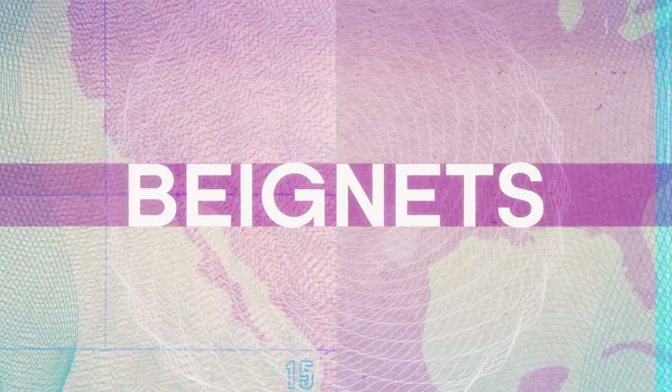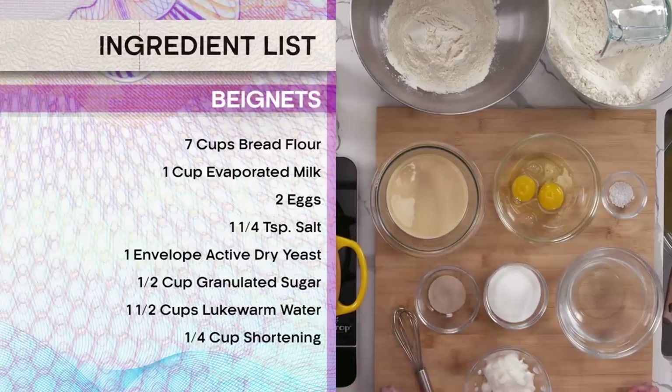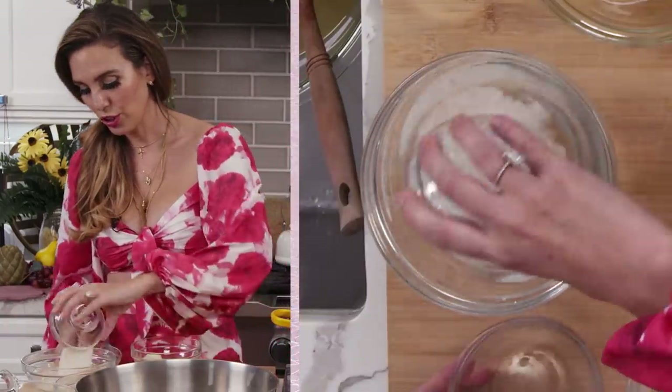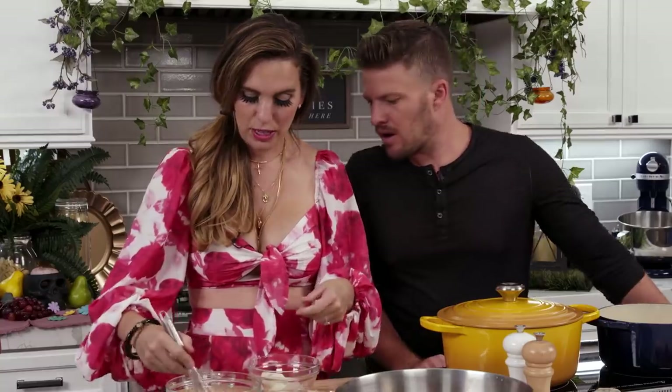Let's get started on our beignet mix. So we have bread flour, evaporated milk, eggs, salt, yeast, sugar, water, and shortening. So what I'm first going to do is make a couple of mixtures. This is the water, the yeast, and the sugar — so we're going to Mix City. Beignets are amazing. They're kind of like an Italian donut if you think about it. Like a bambolini. But I'm sure they're probably French-inspired. Beignets — the word is French.